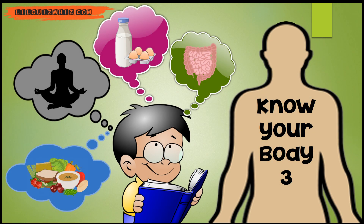Welcome back to another episode of Know Your Body. It's time to test your knowledge about the human body and learn some fascinating facts.